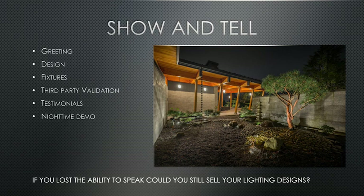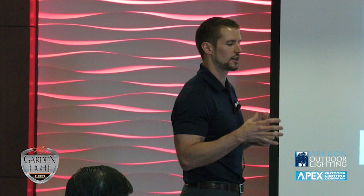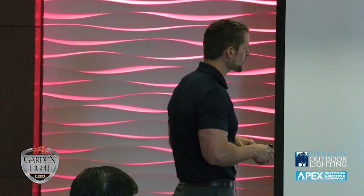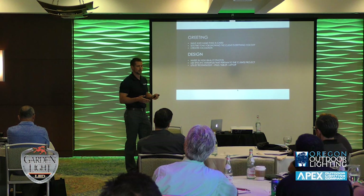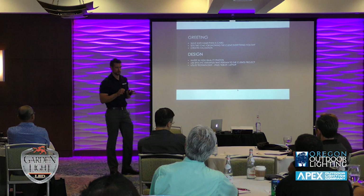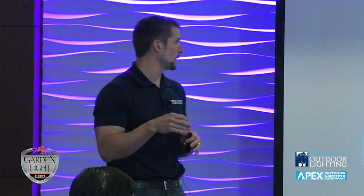When you greet somebody, you're going to smile, shake their hand, and hand them your business card. In our technology age, business cards might be dead in five or ten years — I don't know. But what we've seen is it automatically creates some validation. You say 'Hi, I'm Kyle with Oregon Outdoor Lighting' and hand them a card — they see it, they read it, there's a visual impact and a trust factor that increases with that. It also sets the tone: everything I tell you, I'm going to show you.